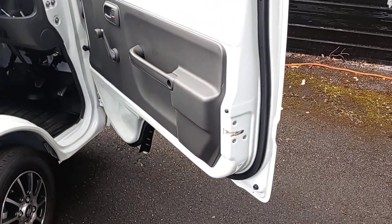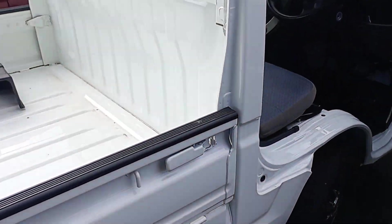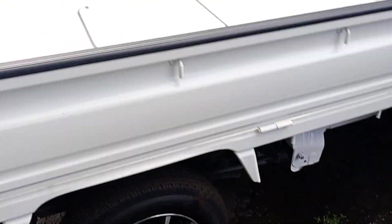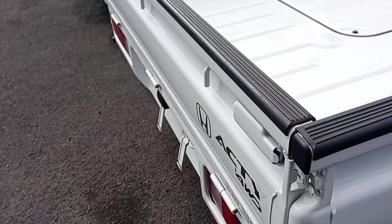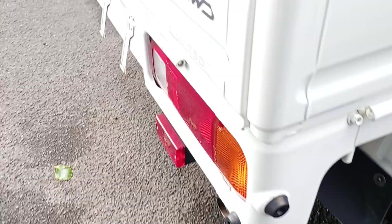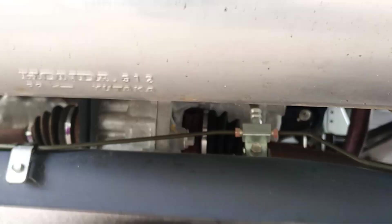If anybody's interested in this truck, it is for sale. I can prove the mileage. If you look at the condition of it — look at the exhaust, it's totally brand new. It's never been used. This truck is as clean underneath as it is on top.